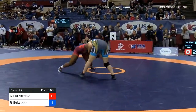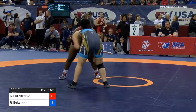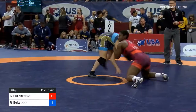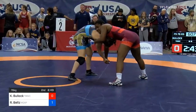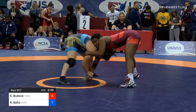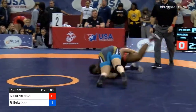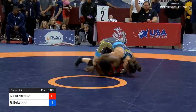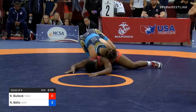Bullock tries to pull Belts down into head pinch position. Still snapping on that head is Bullock. Belts doing a nice job controlling the wrist, really mitigating the position that Bullock has gained. Now Belts tries for a dump — she gets it. She's got Bullock on her back. Two more for Belts, she leads 3-0.